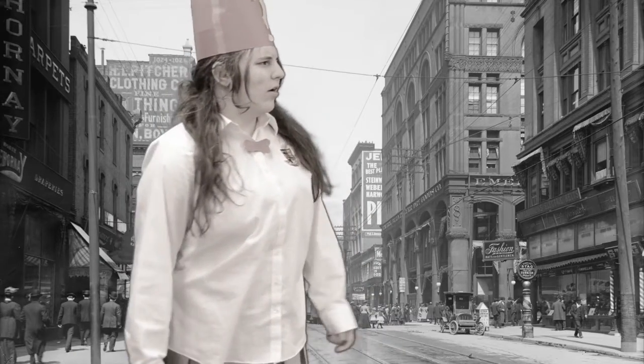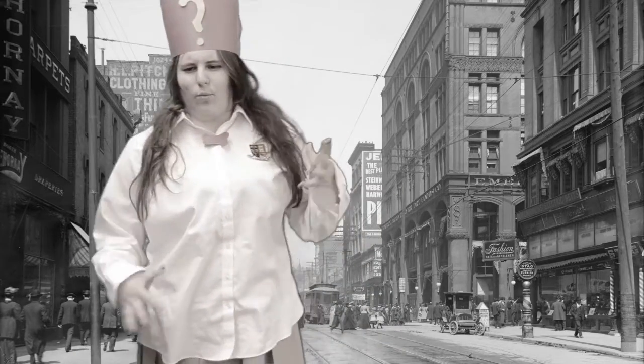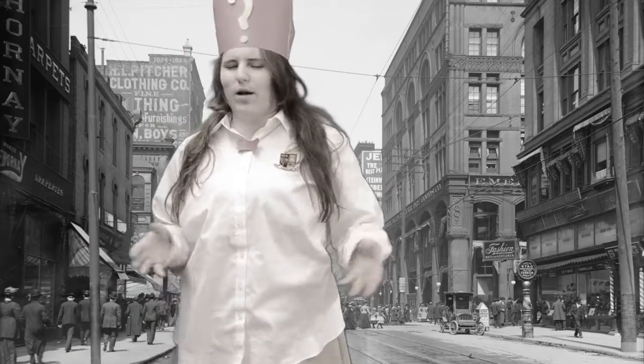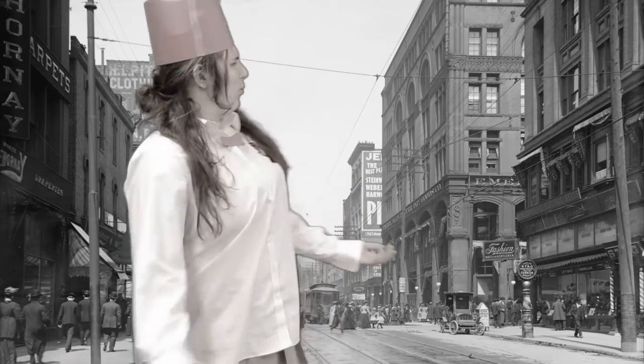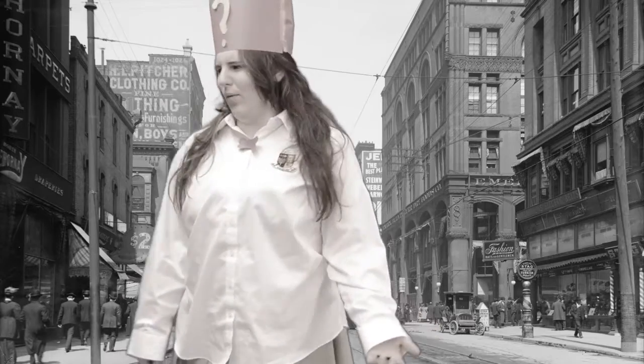What a trip! All that wibbly-wobbly-timey-wimey stuff really tires me out. Where am I? And when am I?